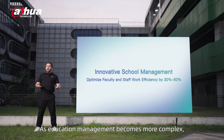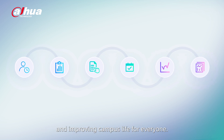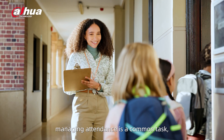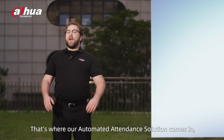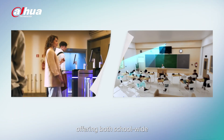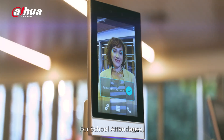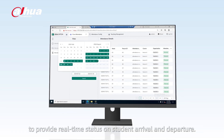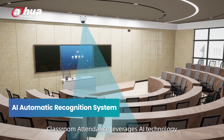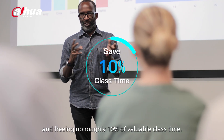As education management becomes more complex, Dahua provides schools with ways to integrate technology into daily operations, streamlining time-consuming tasks for staff and faculty. Managing attendance is a common but labor-intensive task prone to error. Our automated attendance solution offers both school-wide and classroom-specific systems. For school attendance, it pulls data from existing access control systems for real-time arrival and departure status. Classroom attendance leverages AI to automatically take roll, eliminating manual errors and freeing up roughly 10% of valuable class time.